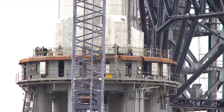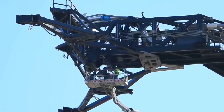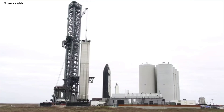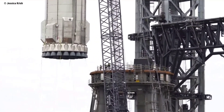Preparations for receiving the Booster and Ship included additional work on the orbital launch mount, which now sports its quick disconnect, along with the QD on the ship side further up the tower. The show's star is the chopsticks that will stack both Booster and Ship, and eventually catch them during their return to the launch site during landings.